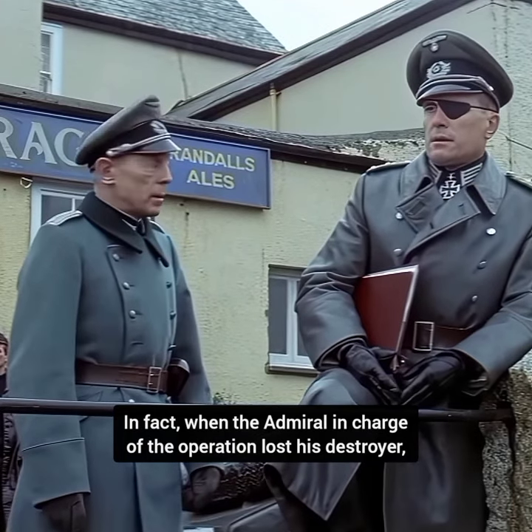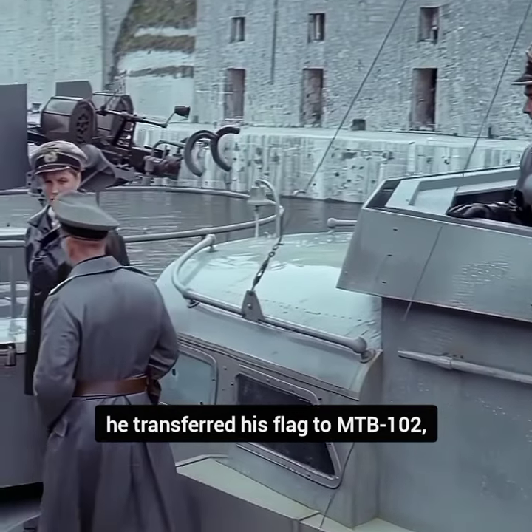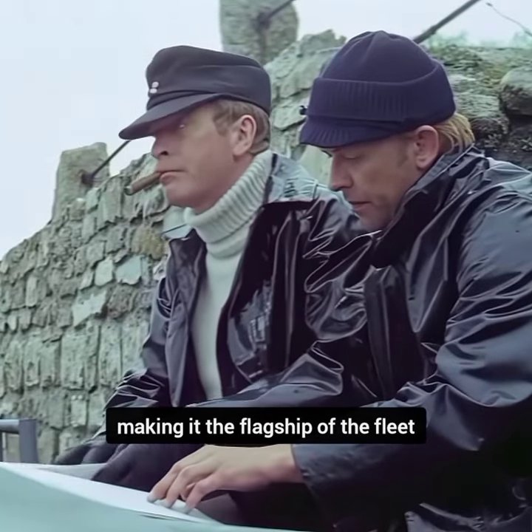In fact, when the Admiral in charge of the operation lost his destroyer, he transferred his flag to MTB-102, making it the flagship of the fleet.